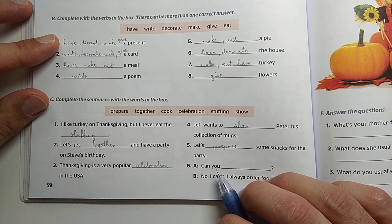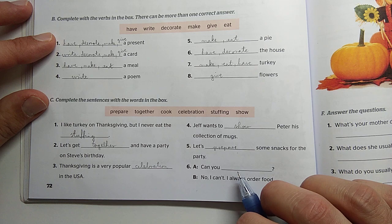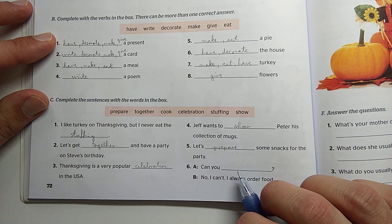Ha kérdőmondatunkban can you — itt is biztos, hogy toldalék nélküli igét fogunk keresni, igének a szótövét. Tudsz-e mondjuk főzni? Can you cook? No, I can't. I always order food.